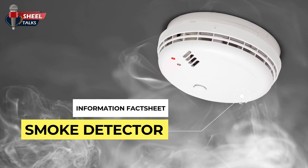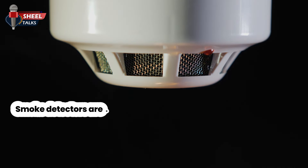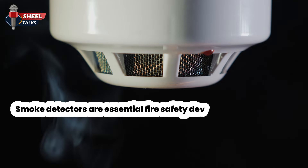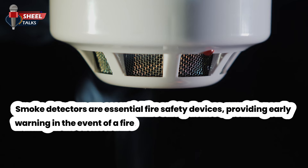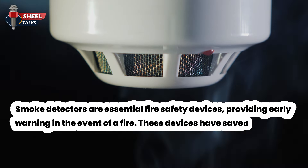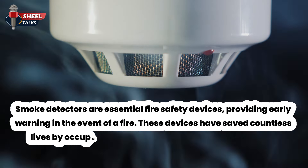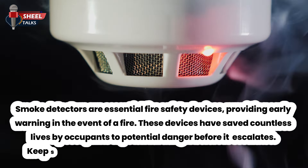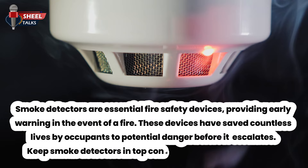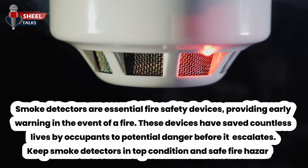Smoke detector. Smoke detectors are essential fire safety devices providing early warning in the event of a fire. These devices have saved countless lives by alerting occupants to potential danger before it escalates. Keep smoke detectors in top condition to avoid fire hazards.